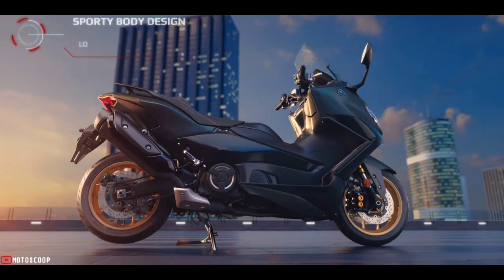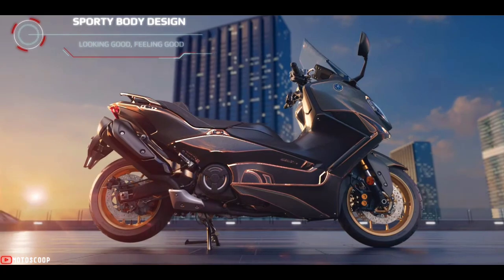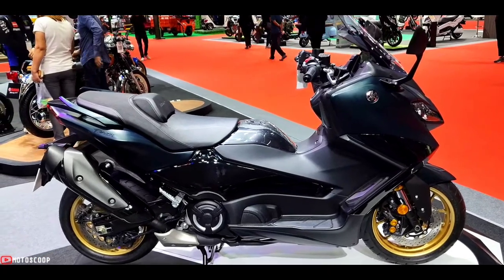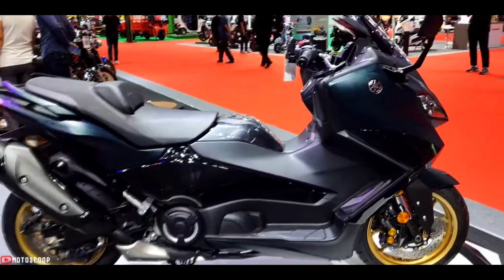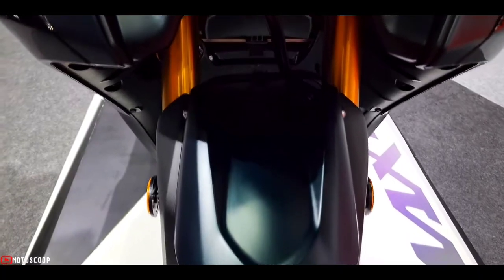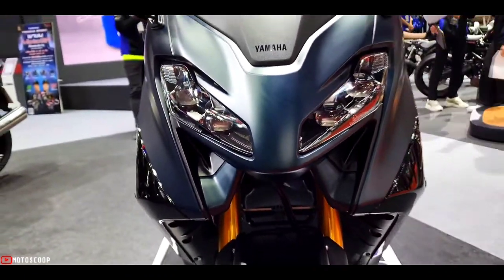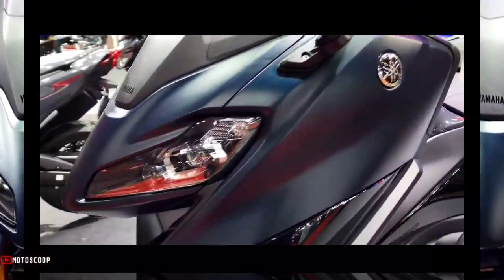At the heart of the T-Max 560 is a lightweight die-cast aluminum twin spar frame with optimized rigidity balance. This allows riders to enjoy the full effect of the 560 cubic centimeters engine and CVT transmission.